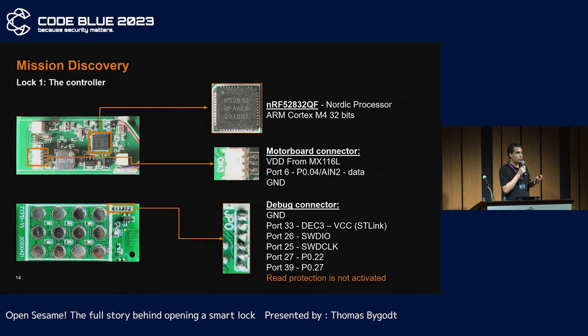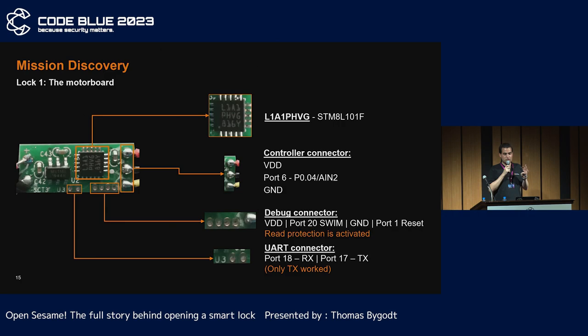This allows us to extract the firmware and memories very easily. The motor board is much simpler: a STM8 as processor, a motor controller and groups of ports — debug UART and the controller connector.